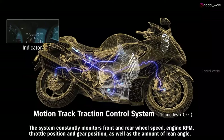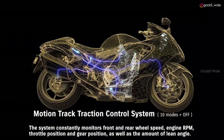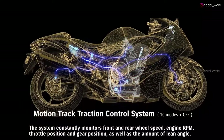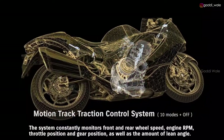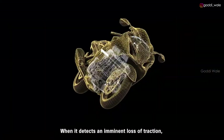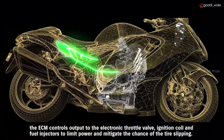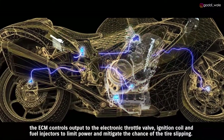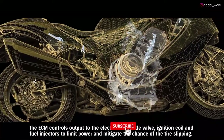The system constantly monitors front and rear wheel speed, engine RPM, throttle position and gear position, as well as the amount of lean angle. When it detects an imminent loss of traction, the ECM controls output to the electronic throttle valve, ignition coil, and fuel injectors to limit power and mitigate the chance of tire slipping.